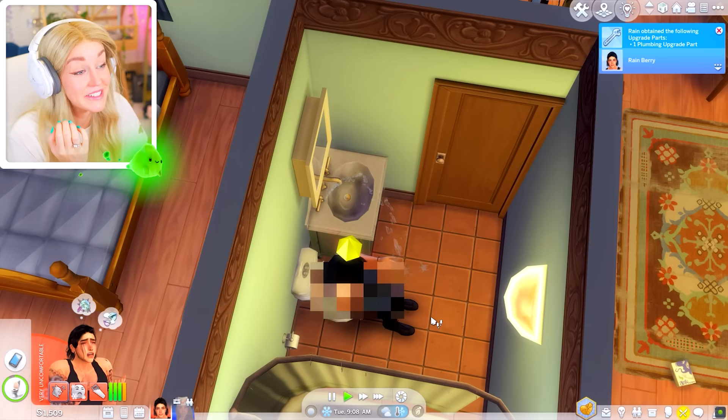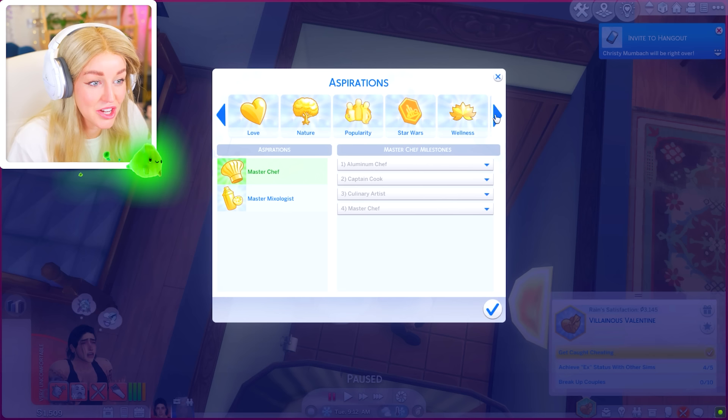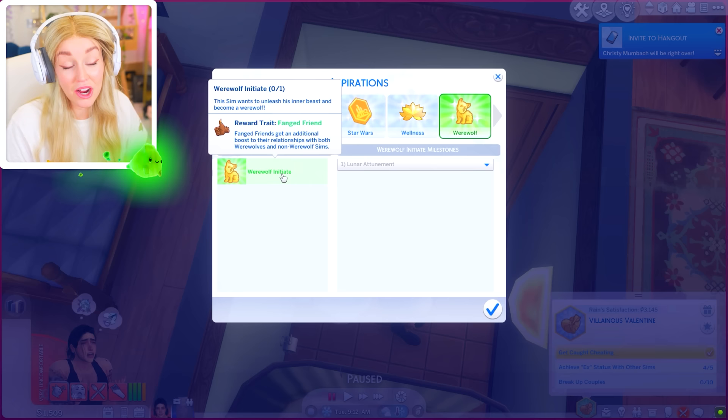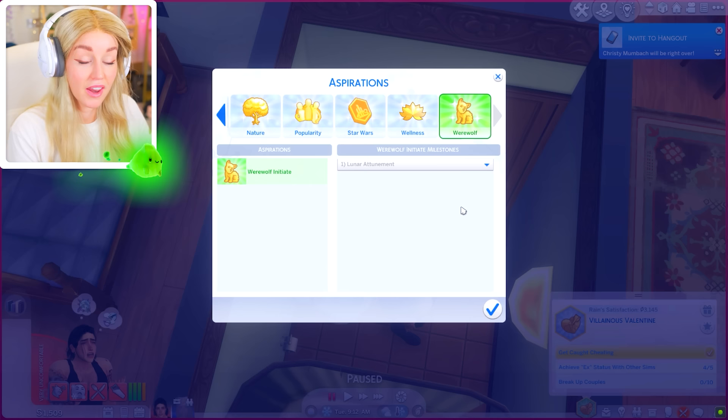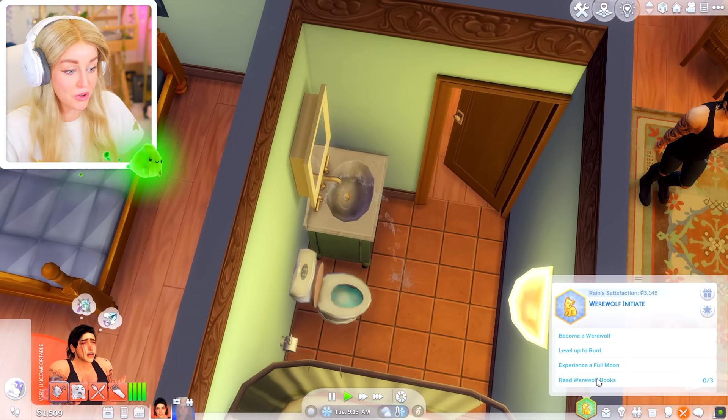I feel like this has changed his views on things so much that I'm going to change out his aspiration. There was one you guys never got to see — werewolf initiate. I already completed it for Luna because I wanted her to be past that stage. For Rain, since something terrible happened from our philandering ways, we're not going to be trying that anymore. Let's switch over to werewolf initiate — become a werewolf, level up to run, experience the full moon, and read werewolf books. My main worry right now is hunger.